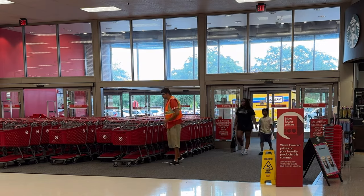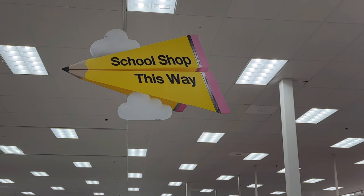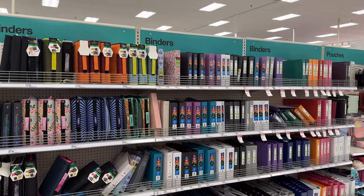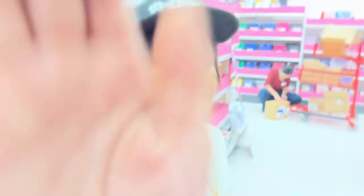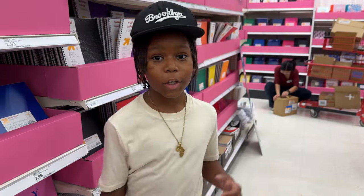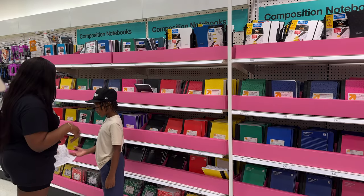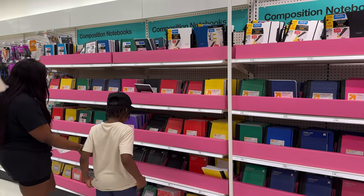I keep it factual. All right y'all, let's go school shopping! We're gonna get different color folders — let's get a green one.